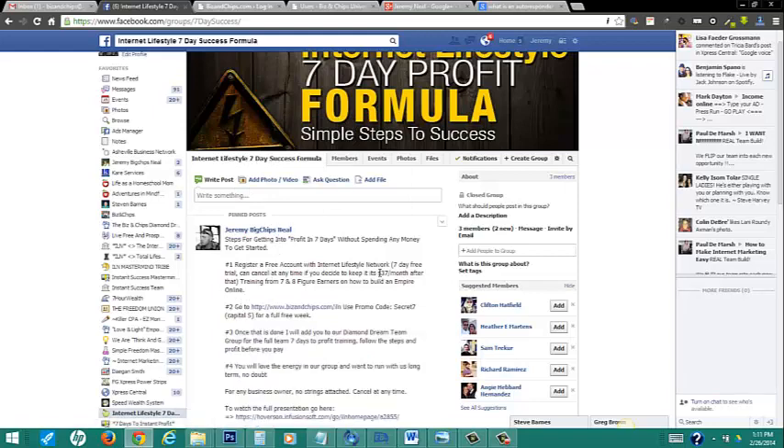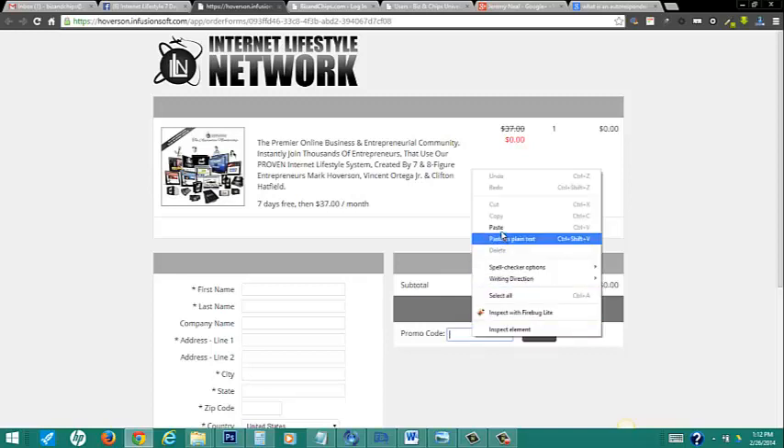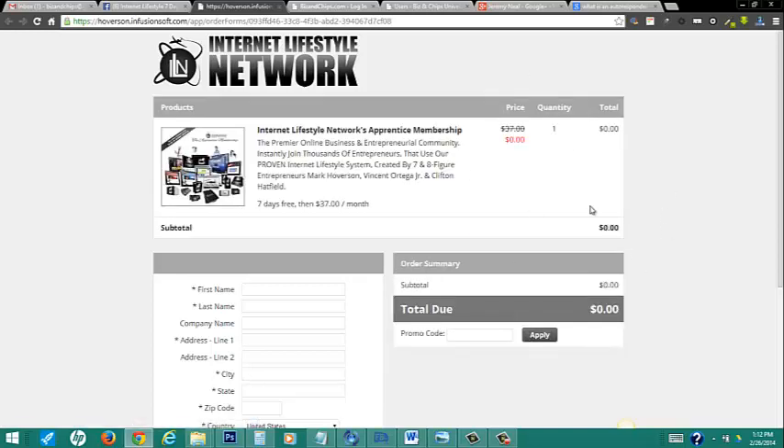What you're doing is registering for an account now — it's $37 a month and you get the 7-day free trial. I recommend just going all in and doing this thing because it's phenomenal. Click this link right here, and what I recommend is just copy this from S to 7 and go to this link. It'll take you to the actual order form. Simply paste in your code, hit apply, and it'll ring up for $0.